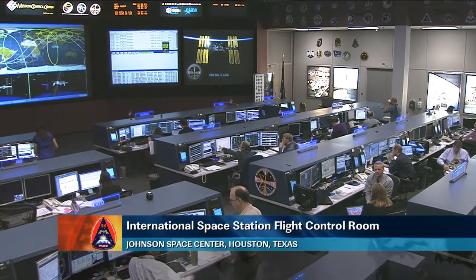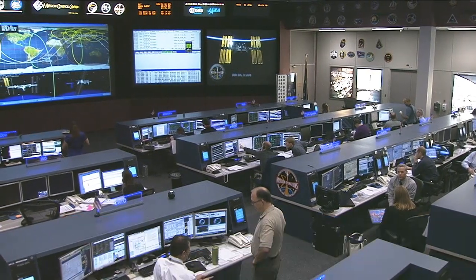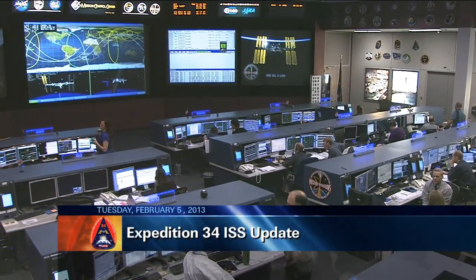Good morning. This is Mission Control Houston. Welcome and thank you for joining us for today's edition of ISS Update, this Tuesday, February 5th.